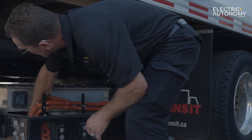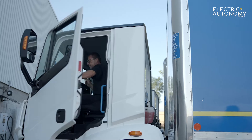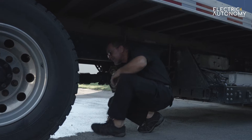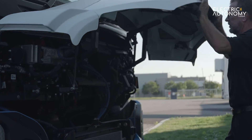Their morning routine when they come in: first, they do a visual inspection to make sure there was no damage left by the previous driver, and they report anything they find. They have to check that everything is charged to 100%. Then comes a security check — they make sure the tires are inflated and do a sound check to make sure nothing is disconnected. That's pretty much the routine in the morning.